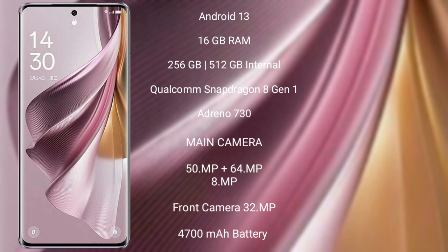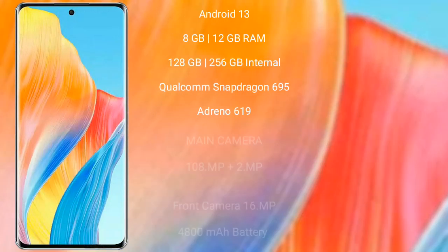The Oppo Reno 10 Pro Plus features a triple camera setup of 50MP plus 64MP plus 8MP, and a 32MP front camera, with a 4700mAh battery and 100W fast charging support.